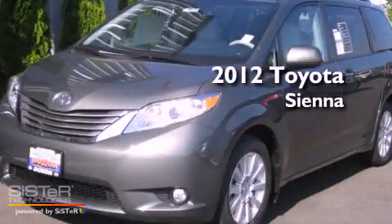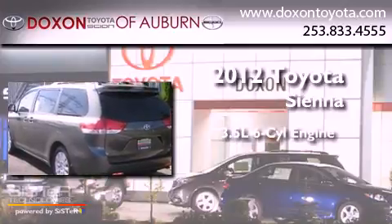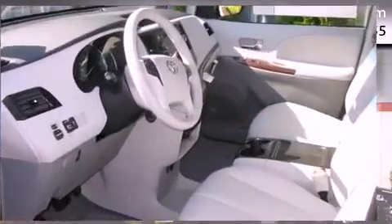This is a brand-new 2012 Toyota Sienna. It has a 3.5-liter six-cylinder engine, an automatic transmission, and all-wheel drive.